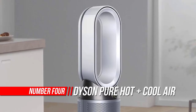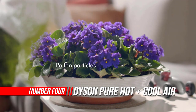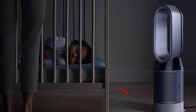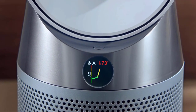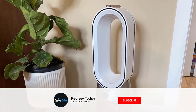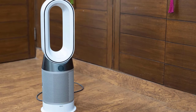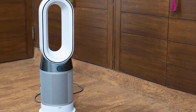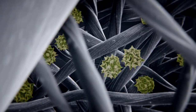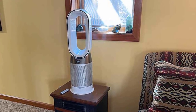Number 4: Dyson Pure Hot Plus Cool Air Purifier Heater. The Dyson Pure Hot Plus Cool is the only purifying heater plus fan to clean a whole room properly. Dyson designed their purifying heater plus fans to go beyond test chamber conditions and focus on real home conditions. Dyson engineers concluded that to clean an entire room properly, you need to sense pollution events automatically, and only the Dyson Purifying Heater Plus Fan is designed and tested to do all of this.